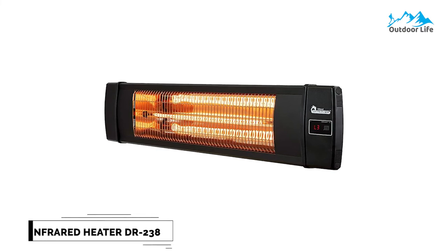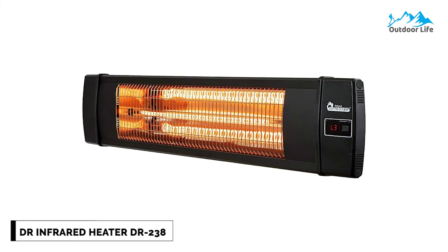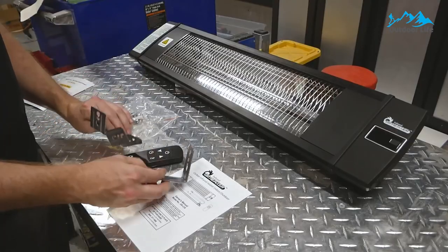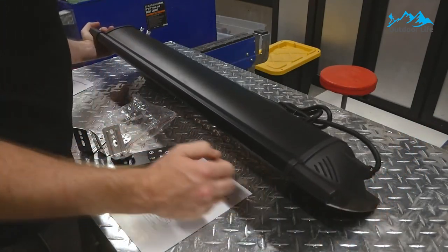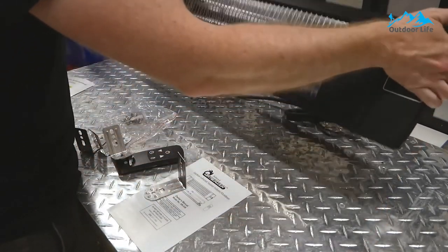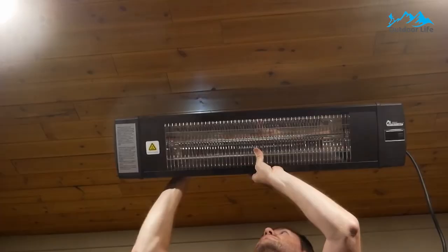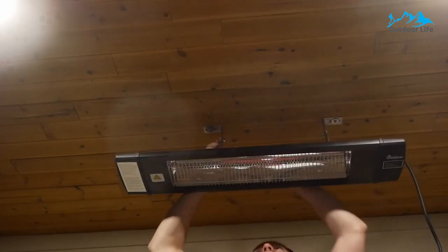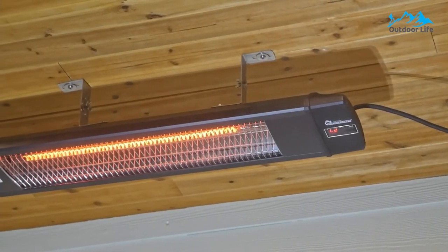Number 1. Dr. Infrared Heater DR-238 Infrared Outdoor Heater. The Dr. Infrared Heater DR-238 is UL-approved for indoor and outdoor use, perfect for homes, backyards, garages, open-air restaurants, outdoor patios, or decks. Create a comfortable environment for both indoor activities and outdoor recreation. The heater is protected against moisture, condensation, and exposure to elements such as rain. The infrared heater is made of durable and weatherproof aluminum.